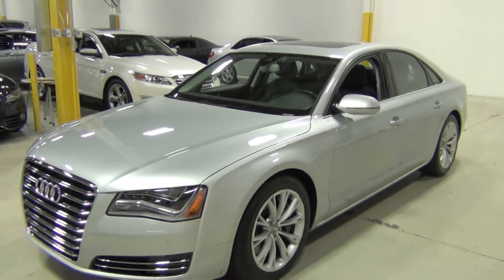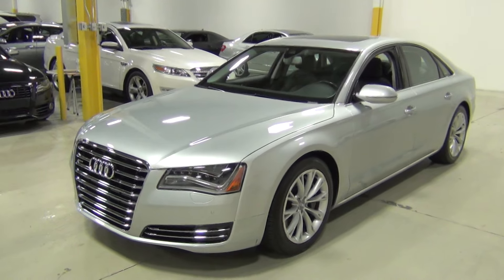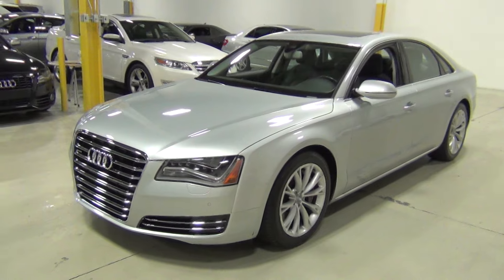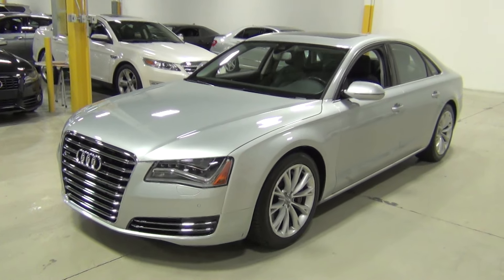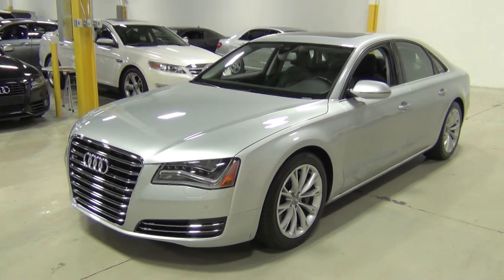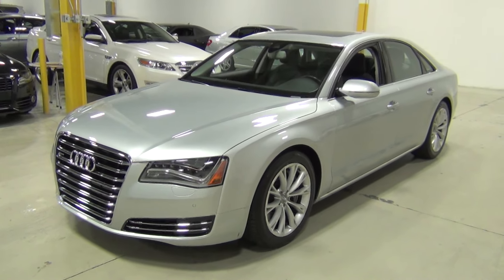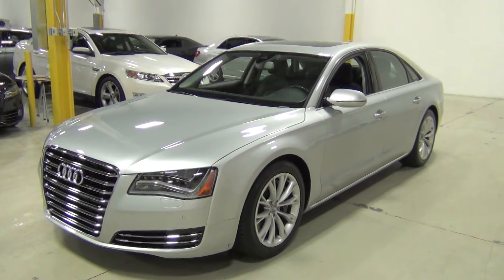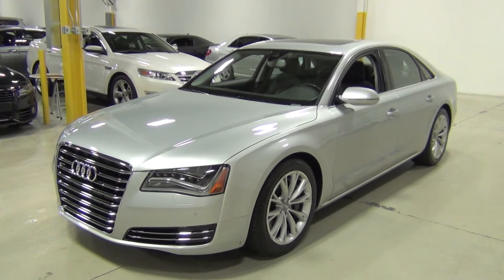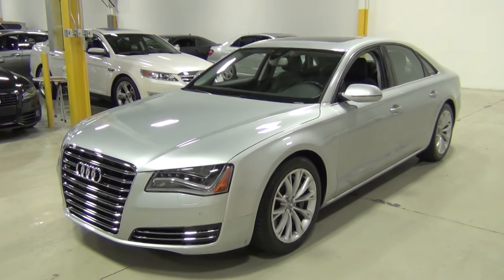So that's our Audi A8. If you'd like a Carfax report, please let us know. We can email that over to you, or you can look at it on our website at www.ChicagoCarsDirect.com, or you can give us a call at 630-889-0911. We'd be happy to answer any questions for you. Thank you for visiting and watching our video. Bye-bye.